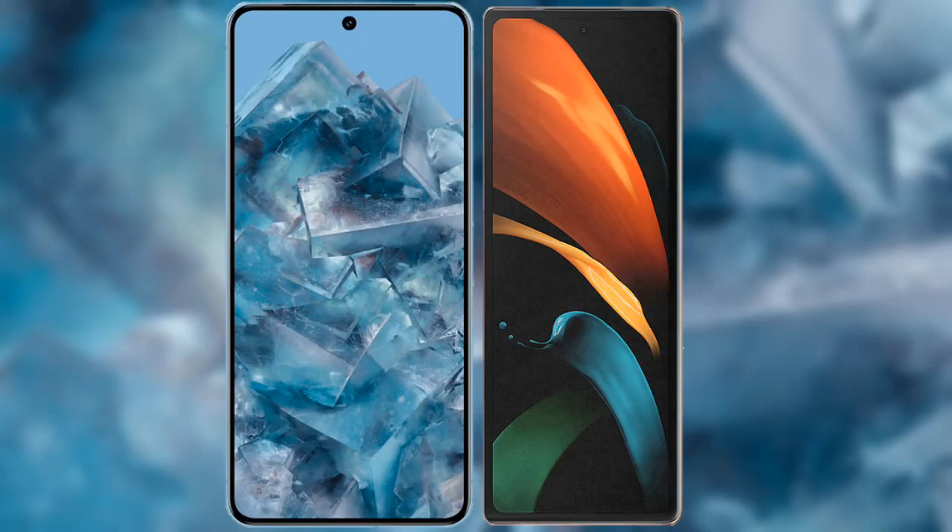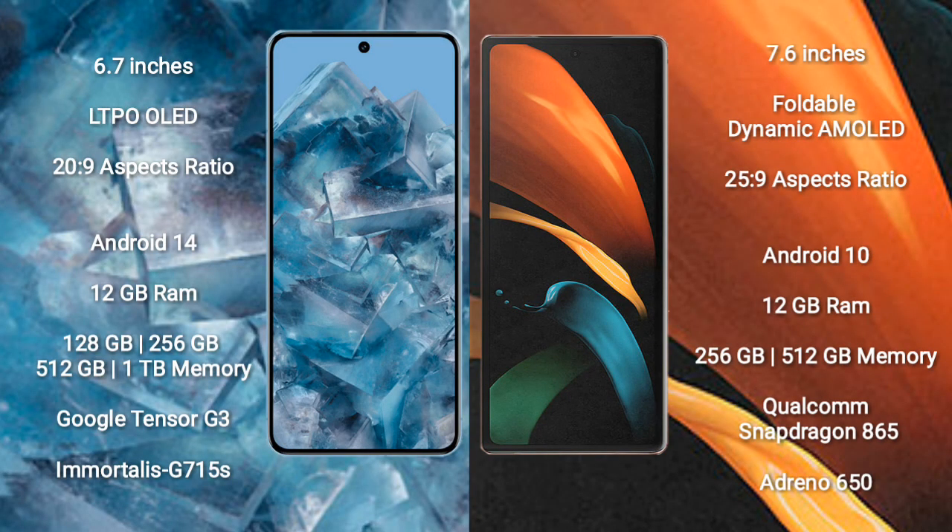I will compare the new Google Pixel 8 Pro with Samsung Galaxy Z Fold 2. Google Pixel 8 Pro comes with a 6.7-inch LTPO OLED display. Samsung Galaxy Z Fold 2 comes with a 7.6-inch foldable dynamic AMOLED display.